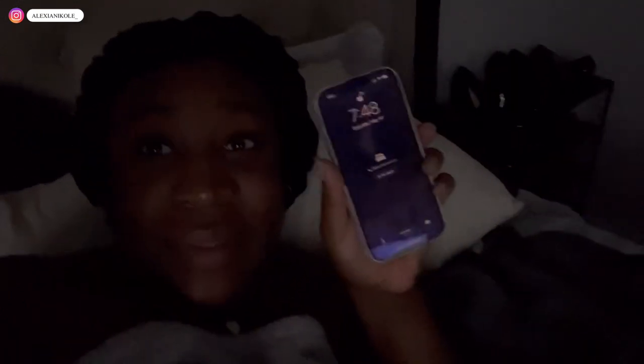Thank goodness I'm not sleeping — and y'all, it's not even 8 a.m. It's 7:48 in the morning!